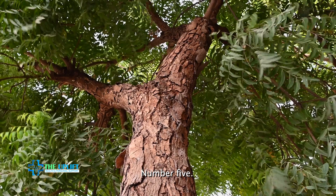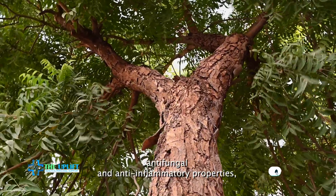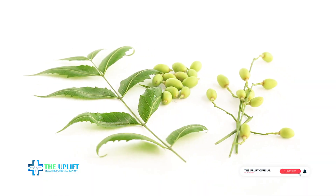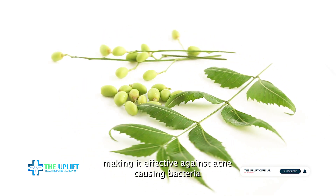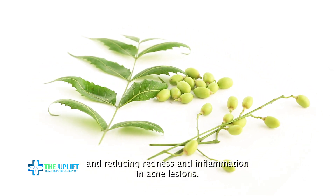Number five: neem. Neem has antibacterial, antifungal, and anti-inflammatory properties, making it effective against acne-causing bacteria and reducing redness and inflammation in acne lesions.